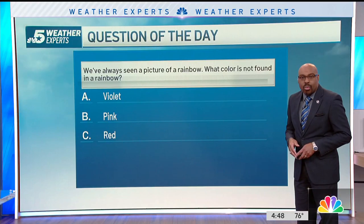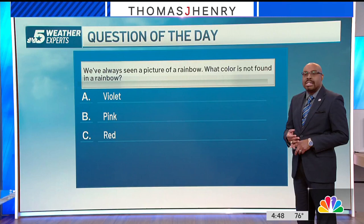That's the weather question of the day. Now, we've always seen a picture of the rainbow. What color is not found in a rainbow? Is it A, violet, B, pink, or C, red?